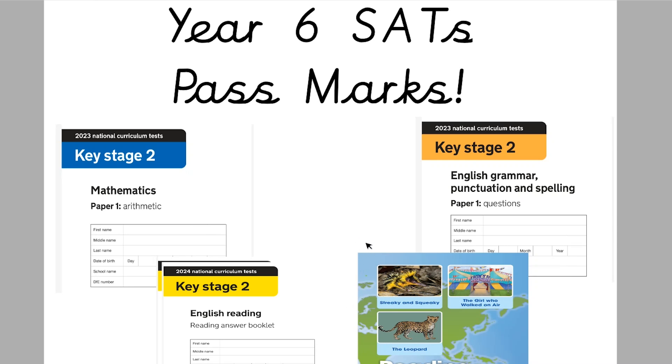Hello and welcome back to the channel. In today's video I want to talk about the Year 6 pass marks in a little bit more detail. This is in response to having quite a few questions about what the pass marks are for the next set of tests in 2025. I'm going to share what I think the pass marks are going to be at the end of this video, but first I'll explain in more detail how they come about.